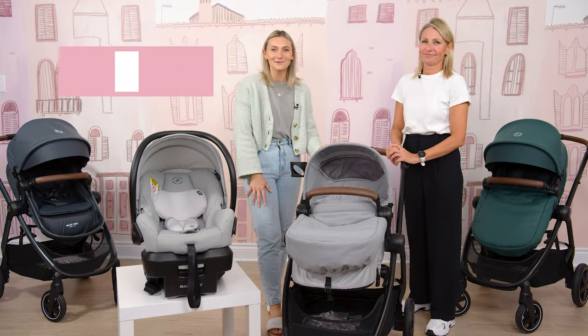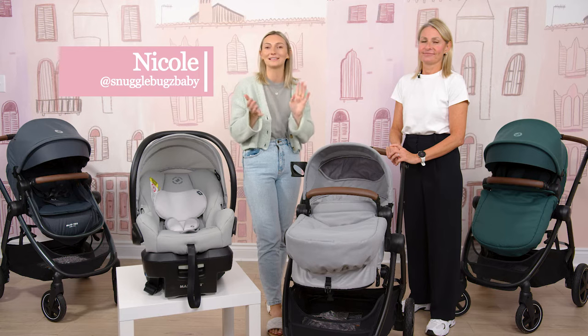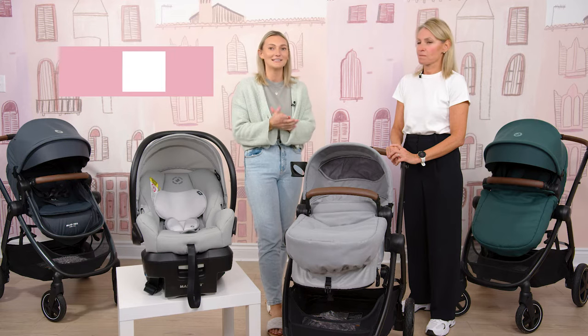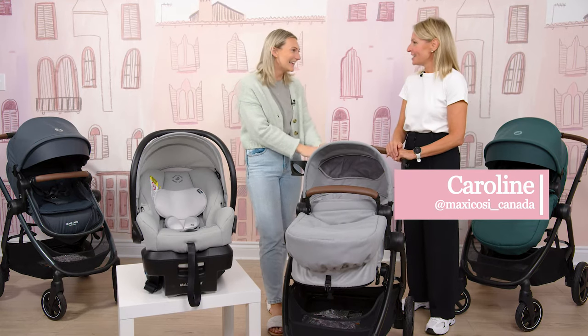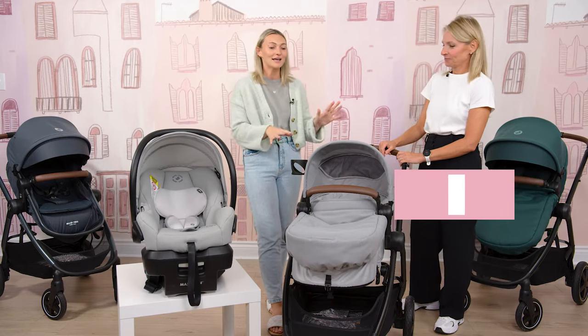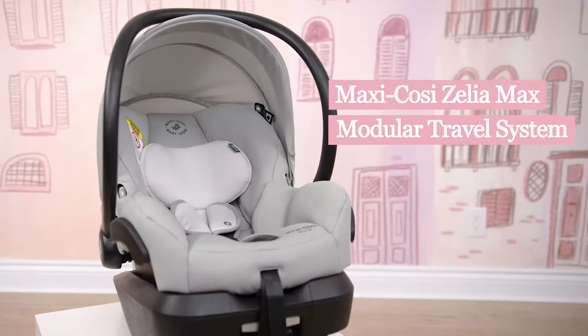Hi friends, it's Nicole from Snuggle Bugs and welcome back to our YouTube channel where we share all things product comparisons, demos, and product reviews to help you on your parenthood journey. Today I am super excited — we have Caroline here from Maxi Cozy as part of our brand spotlight segment. We are here talking about the Xelia Maxx travel system.